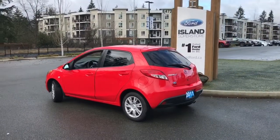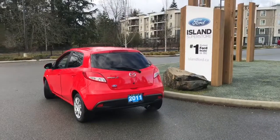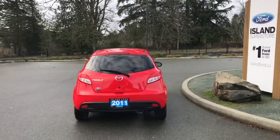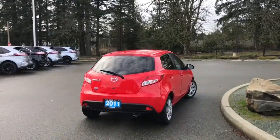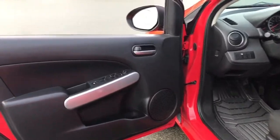It also has a tonneau cover as well as a CD player. It's really easy to get into this vehicle — just talk to our sales team, they'd be happy to take you out on a test drive, and you can book that online at islandford.ca. This vehicle has had only one owner.